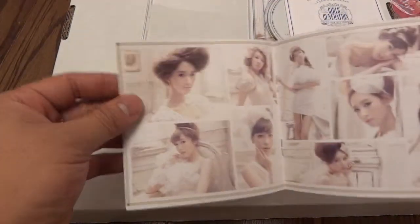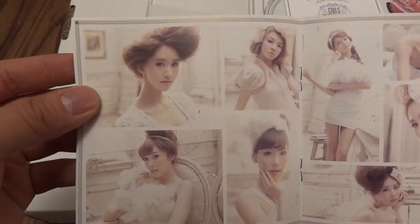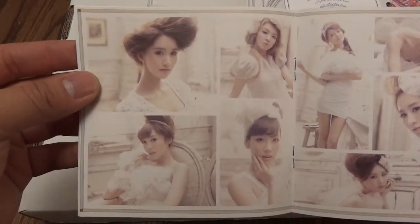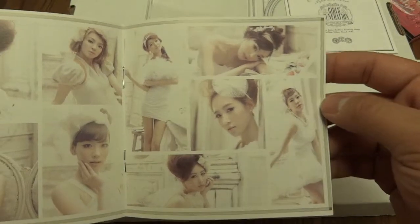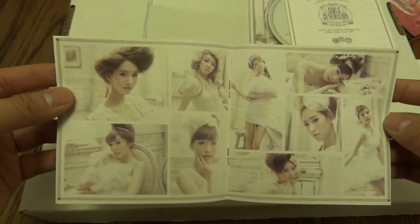And here's page one — whoa, look at her hair there! These are some interesting hairstyles. You can see all the different girls as I'm panning over. Yeah, these are some interesting styles — they've got this whole white theme and vintage theme going on.